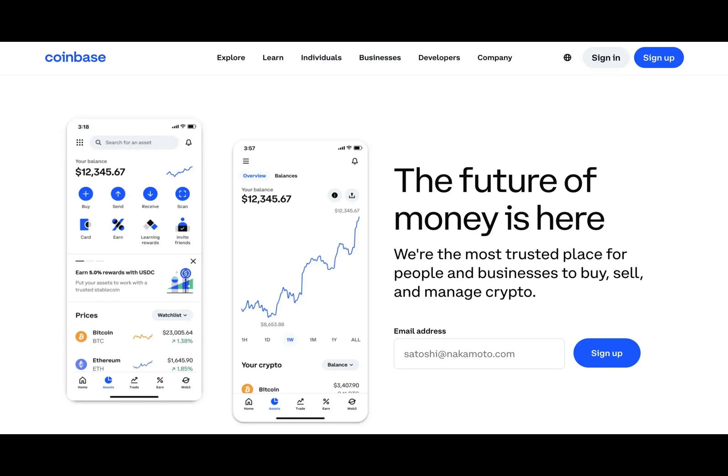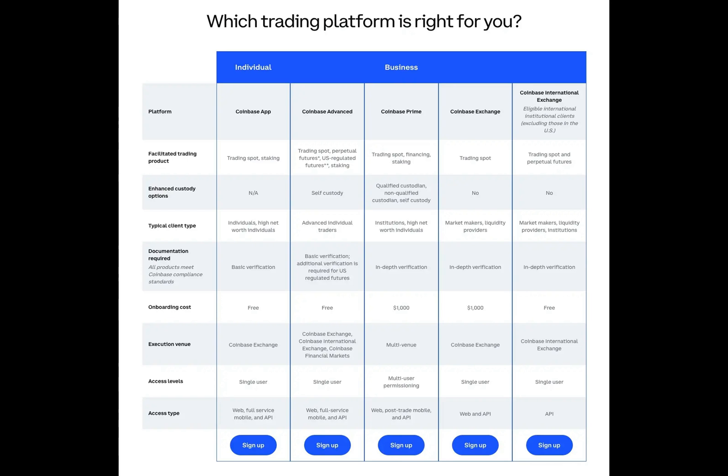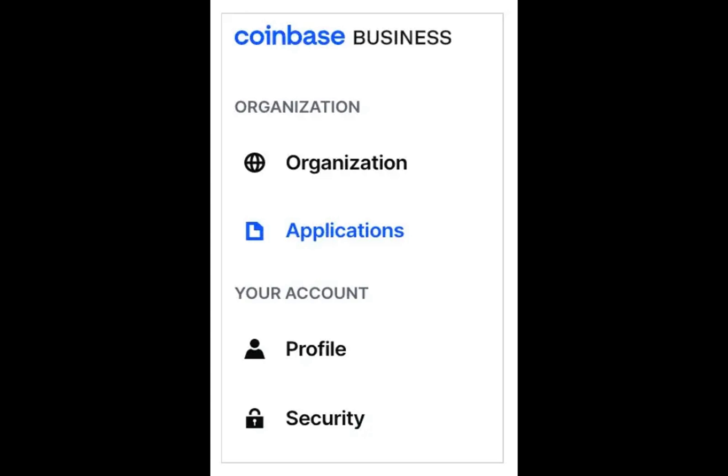Are you ready to dive into the world of cryptocurrency for your business? Imagine a world where you can accept payments, invest, and manage your crypto reserves with ease.